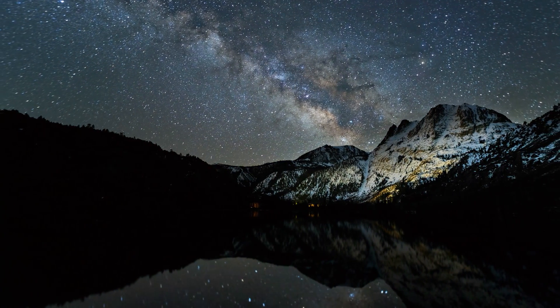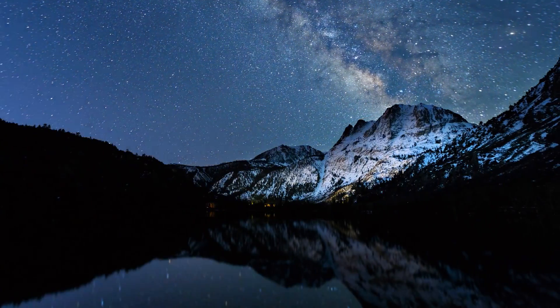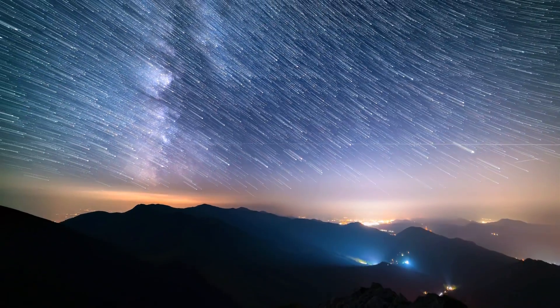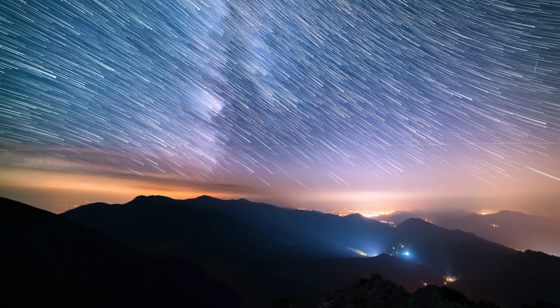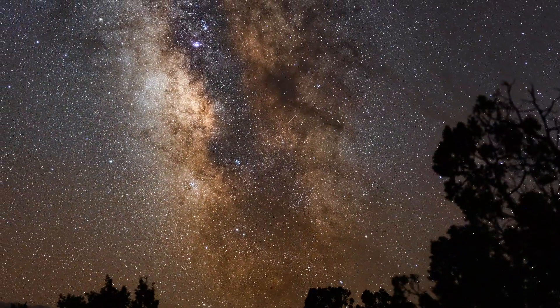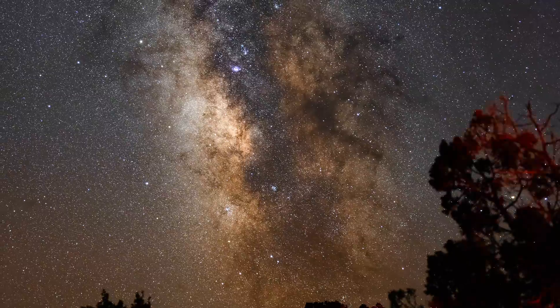So, the next time you see the northern lights, you're watching energy from the sun collide with atoms in our atmosphere, transforming invisible physics into breathtaking beauty. Every color in the sky is a story of energy, distance, and the connection between our world and the star that gives us life.